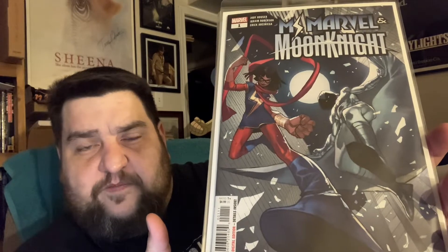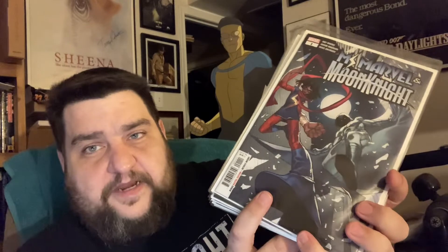Ms. Marvel and Moon Knight number one. They're doing a series of books with Ms. Marvel crossing over with other characters. This leads directly into Ms. Marvel and Venom, and it introduces a new character at the end. Who knows — that new character is probably going to play into the Venom issue and might become something in the long run.